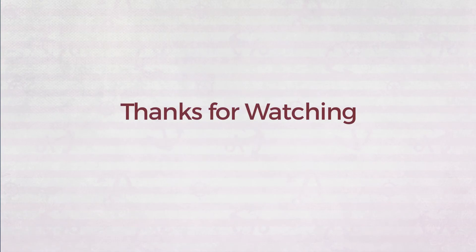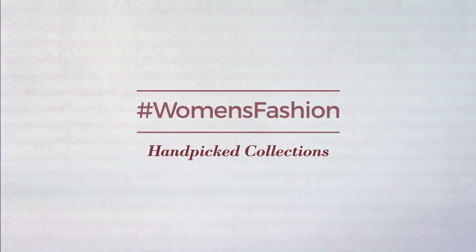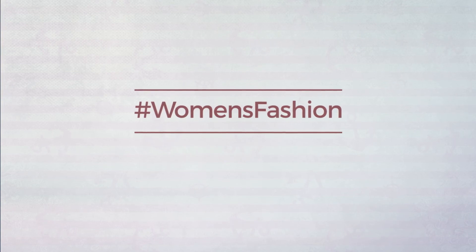Thanks for watching this hand-picked collection by Hashtag Women Fashion. And if you didn't like it, write something mean in the below comments. Otherwise, subscribe to our channel. We'll see you next time. Bye.